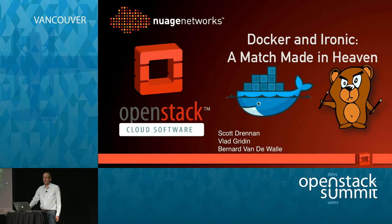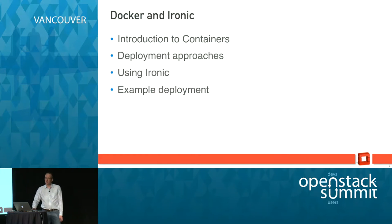Good morning everyone, welcome to Docker and Ironic: a match made in heaven. My name is Scott and with me today are Vlad and Bernard to help present. We're all folks from Nuage Networks. I'm sure everybody recognizes the Docker whale; I'm not sure everybody recognizes Pixie Boots, the Ironic bare metal bear, but that is the other key logo for this presentation.